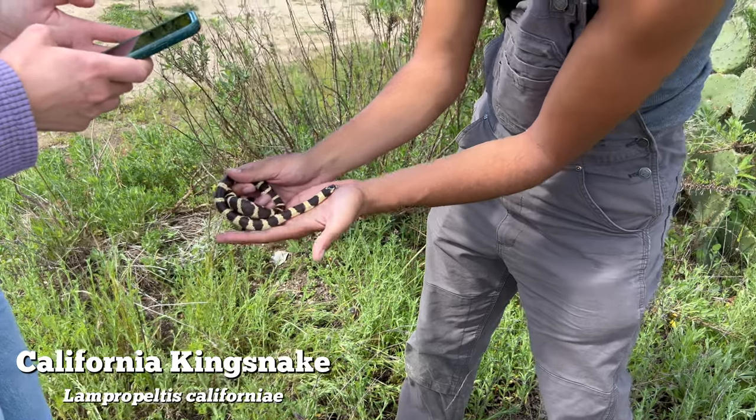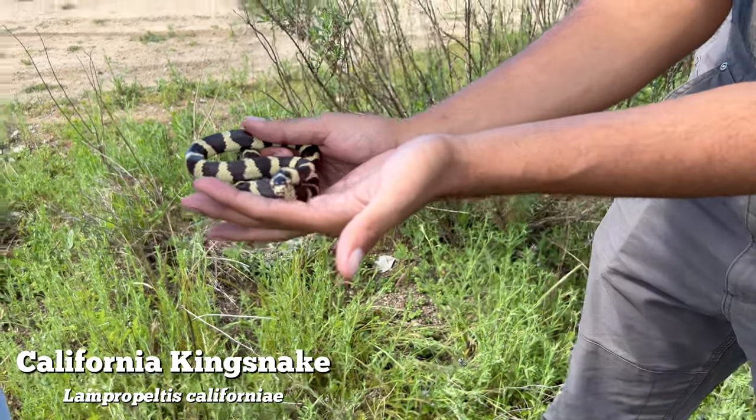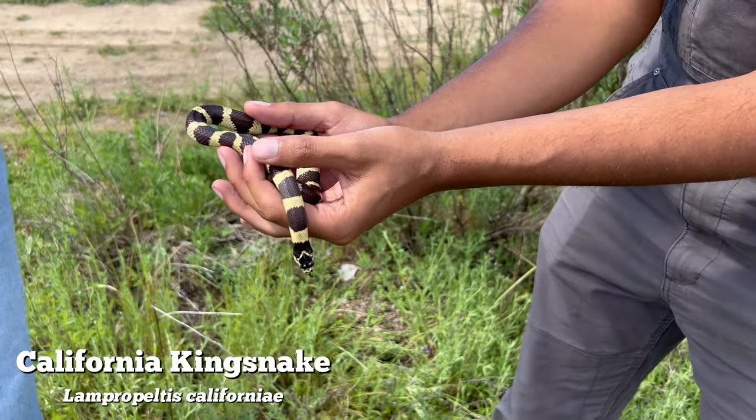The next day the conditions were right for more flipping, so my friends and I embarked on another flip day. For the second day in a row, the first flip yielded a California kingsnake, which was freaking awesome. It happened so quickly that I actually wasn't even rolling for this flip.